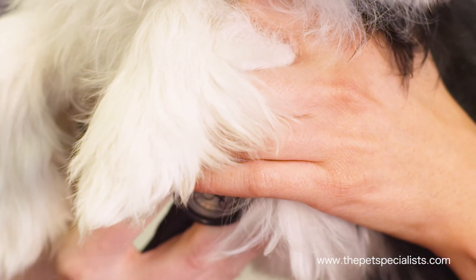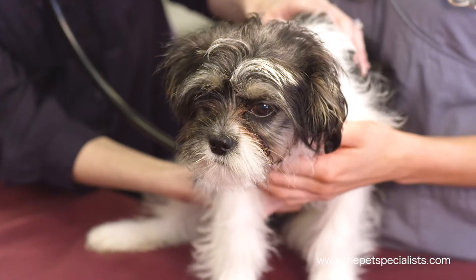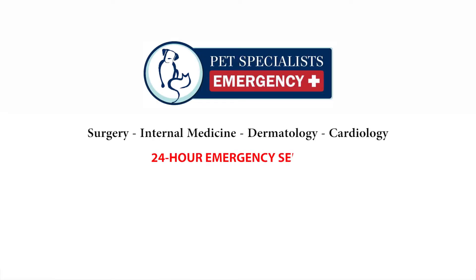Many animals come to us because they have symptoms of heart disease, and being able to treat their symptoms and help them live longer is dictated by the results I find on their echocardiogram. That's why we have the cardiology department here at Pet Specialists in Monterey.